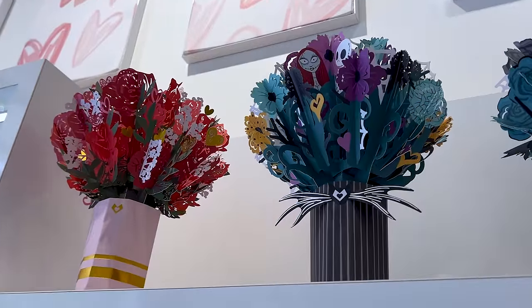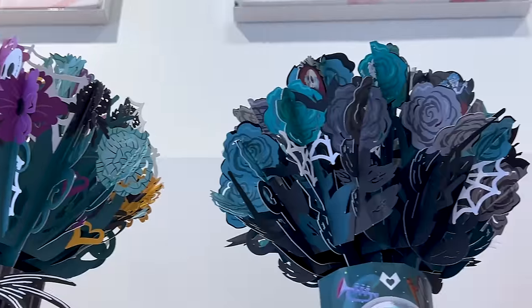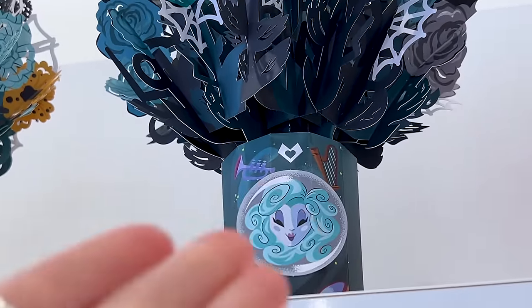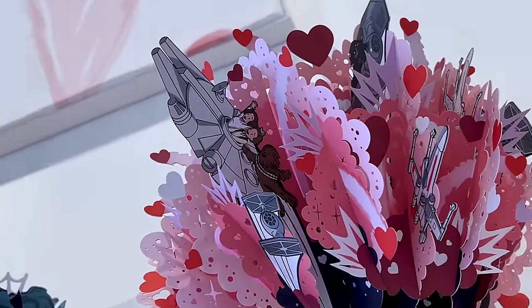Looking up, we noticed they had more bouquets. There's one for Nightmare Before Christmas with Jack and Sally, and over here Madame Leota — Haunted Mansion. Then over here there's another one for Star Wars: do you see the TIE Fighter, X-Wing, and Millennium Falcon?